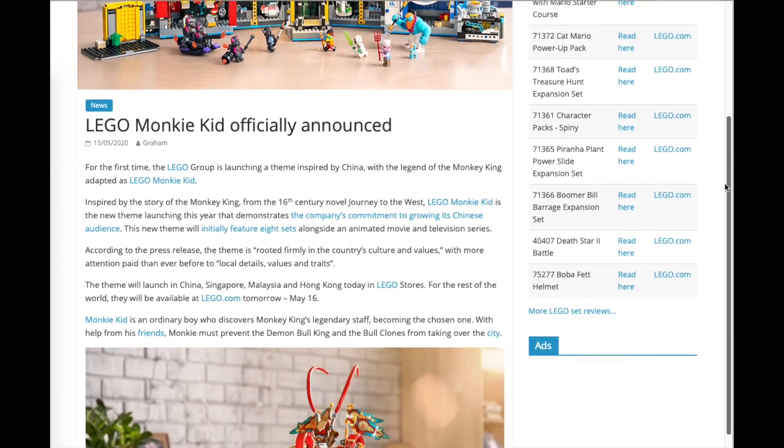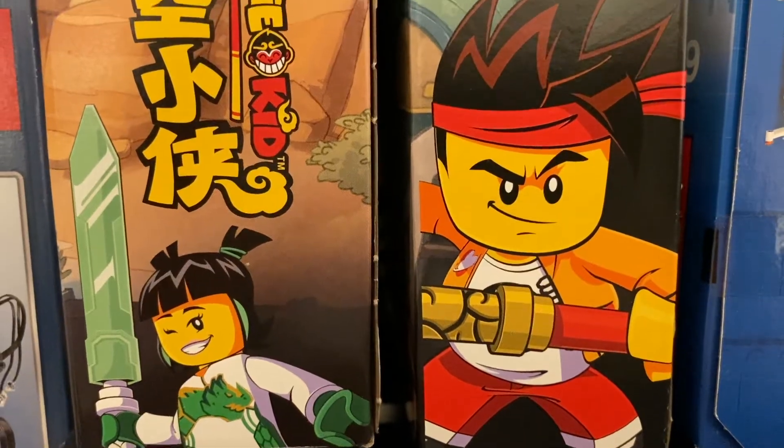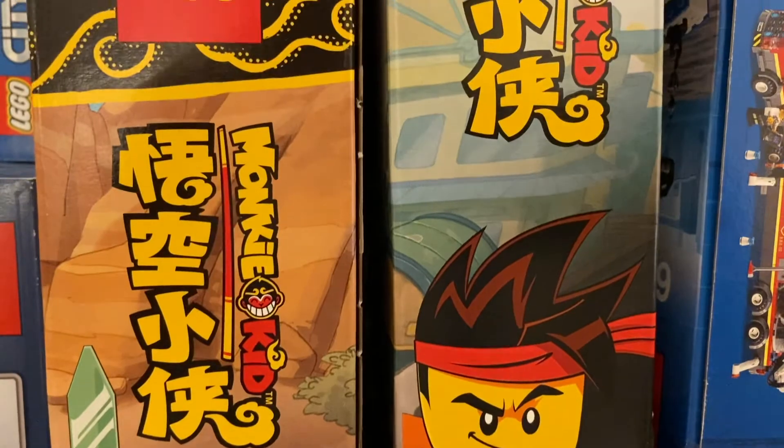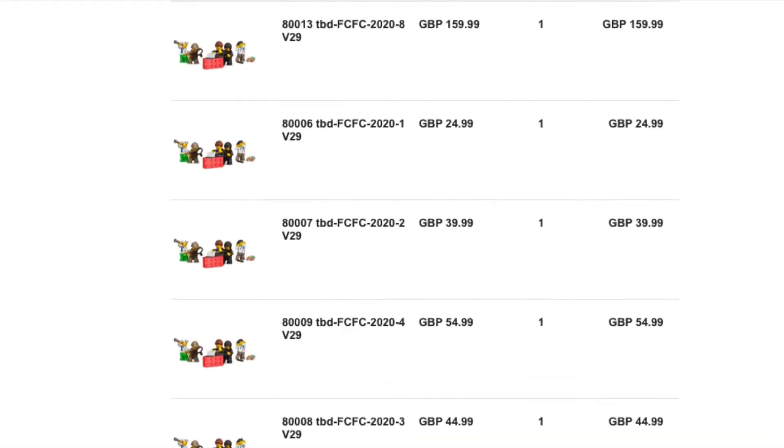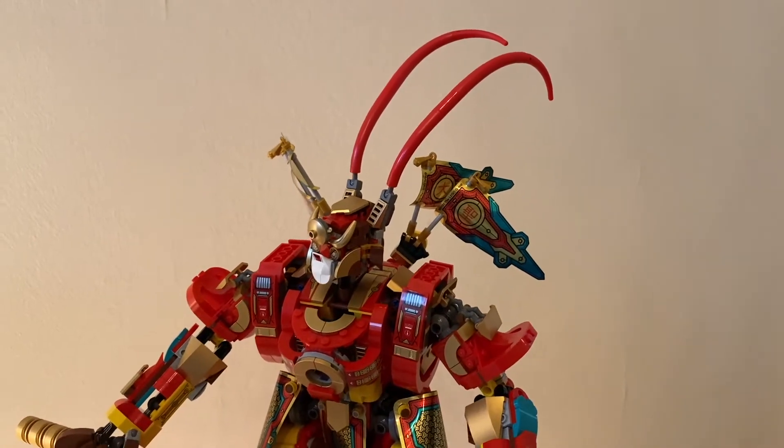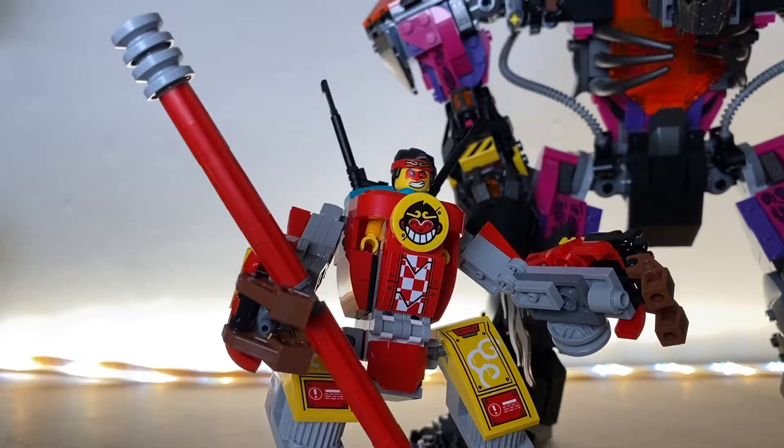When Lego announced their new Monkey Kid theme, I made sure my order went in a minute after midnight on release day. I ordered so fast that their systems hadn't even updated yet. Construction of the two large mechs was really fun, and I love the colors and style of this theme.